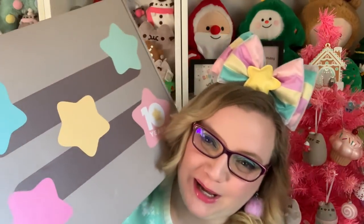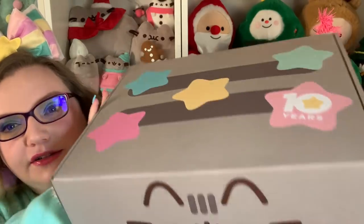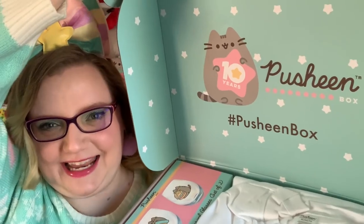I am also all pastel to match the box. For those who were asking when I wore this in another video — this headband is from Puro Land, which is the Sanrio theme park in Tokyo. It's the Little Twin Stars headband; they have a headband for every character. It's perfect for this box because the box has stars all over it, says '10 years,' has a Pusheen on there, and of course the little feeties.